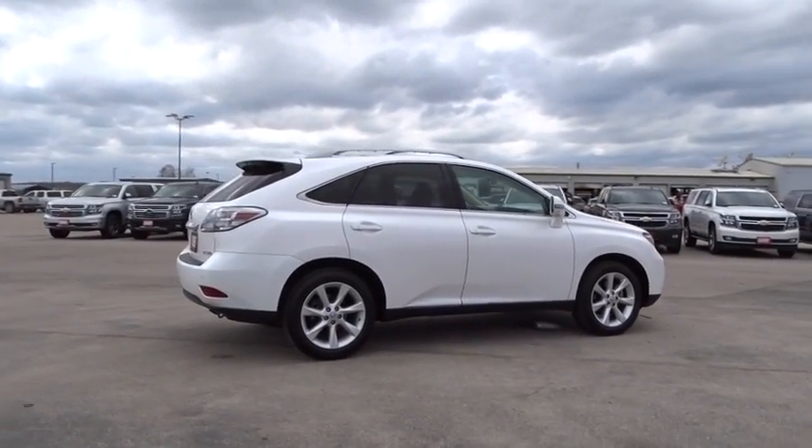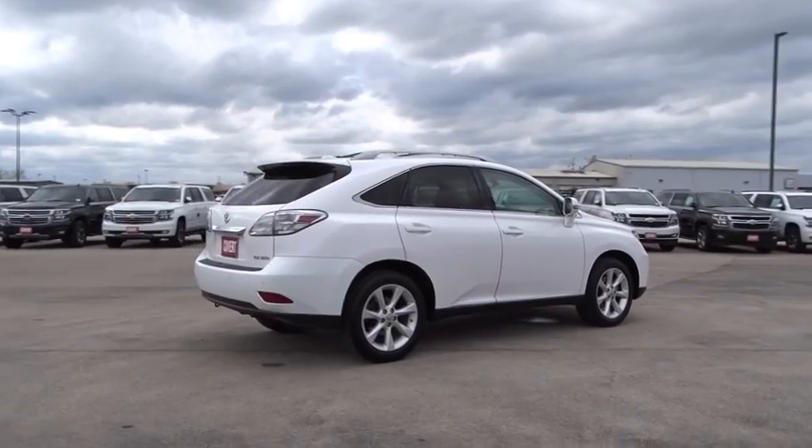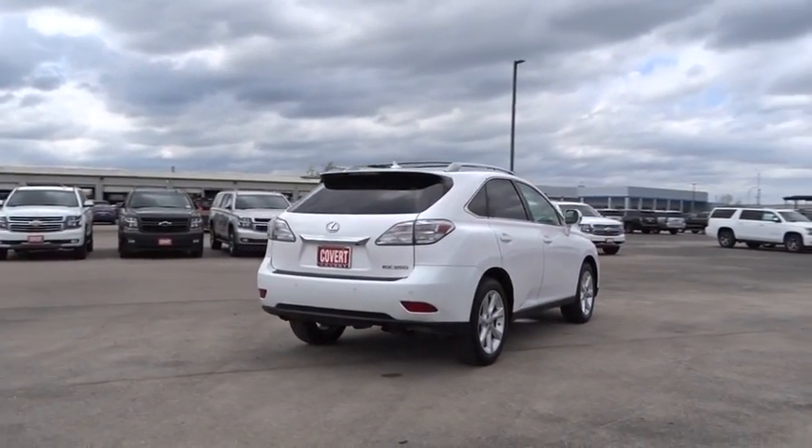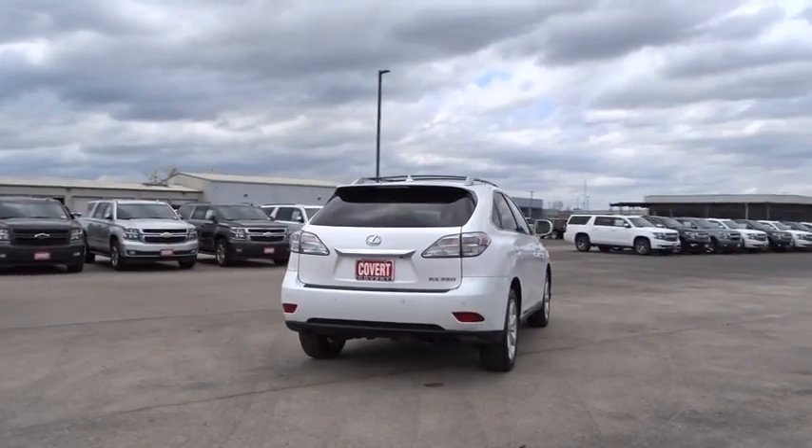This vehicle has less than 70,000 miles. Here are some of this vehicle's great options: stability control, traction control, CD changer, anti-lock braking system.